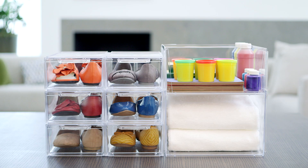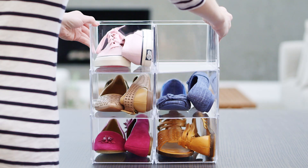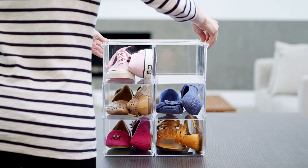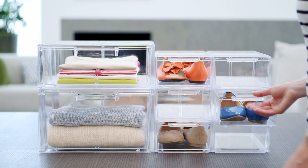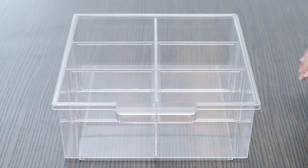Nothing stacks up to our stacking bins and drawers. Stack bins high for clearly better shoe storage. An optional lid keeps top items dust free, while the drawers make contents easy to access. Add dividers to keep small items separate.